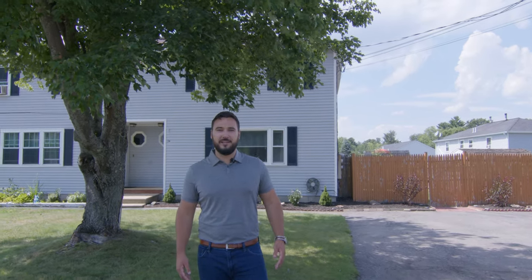Thanks for visiting with us here today at 3 Whittemore Drive Unit B in Derry, New Hampshire. I'm Tony Graves with RE-MAX Synergy. Be sure to book your showing today.